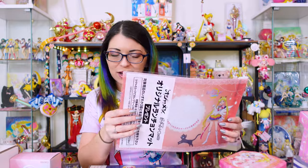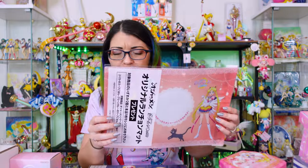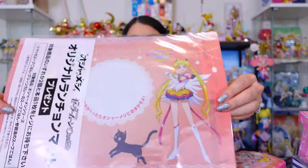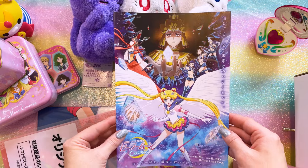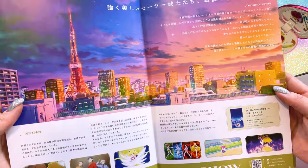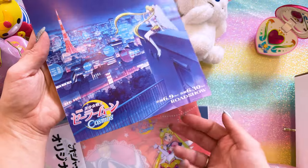Shout out to Anime Osaka, which is where I was able to get this — it was only available in store. I don't remember which store, but this is a placemat — a plasticky placemat that features Eternal Sailor Moon on the front. And with that, Anime Osaka also sent over this very cool flyer from Sailor Moon Cosmos. So here we have Galaxia in the background; on the inside we have Tokyo, and then on the back is the roadshow information.